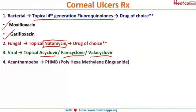For acanthamoeba keratitis, an interesting drug is used: polyhexamethylene biguanide (PHMB). This drug has to be prepared fresh and is not available over the counter. If you have noticed, all of these drugs are topical — you will not give any systemic drug because the cornea is avascular, and systemic drugs will not be able to penetrate it.